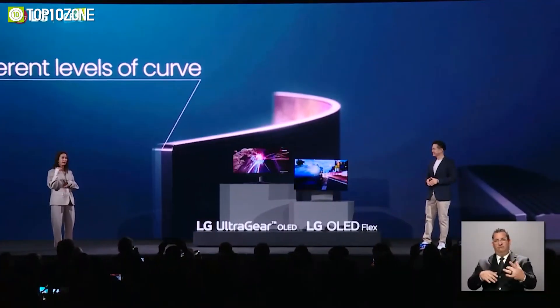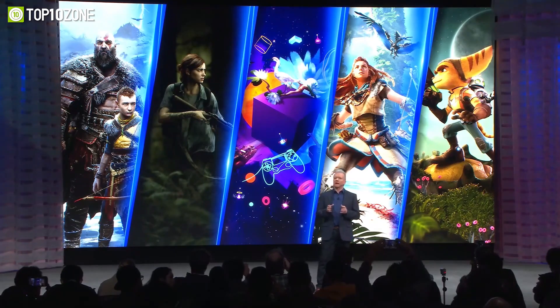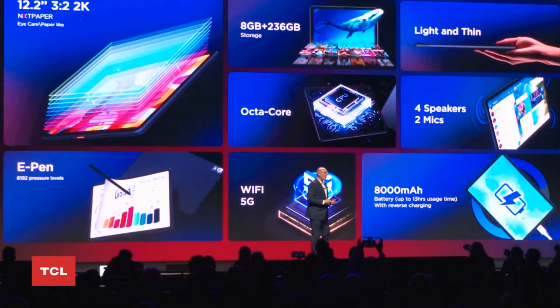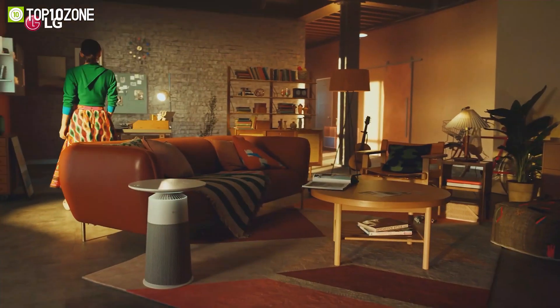CES 2023 is finally here. This is the show where tech giants show off their innovative and greatest technologies in front of the whole world. Here are the top 10 innovative tech launched at CES 2023.